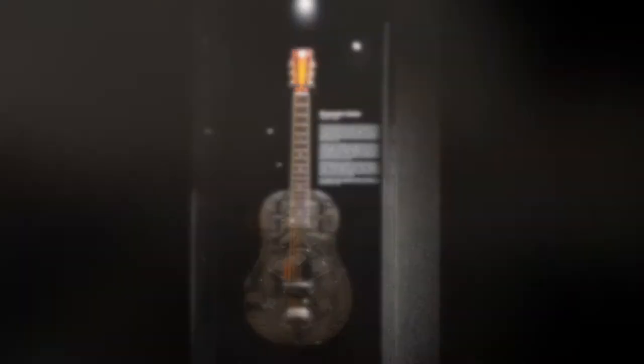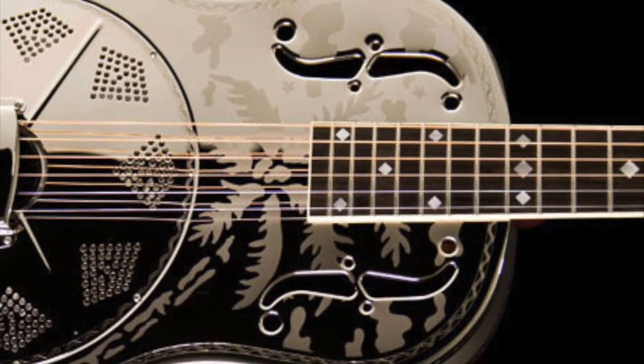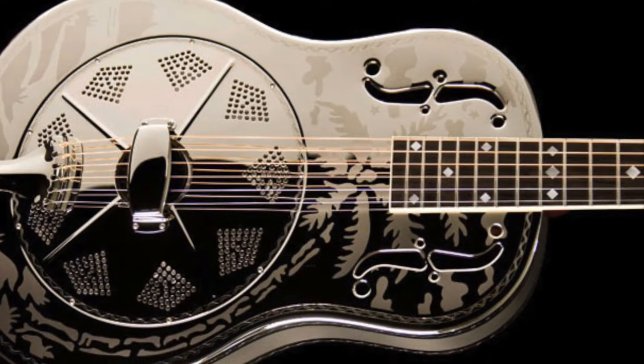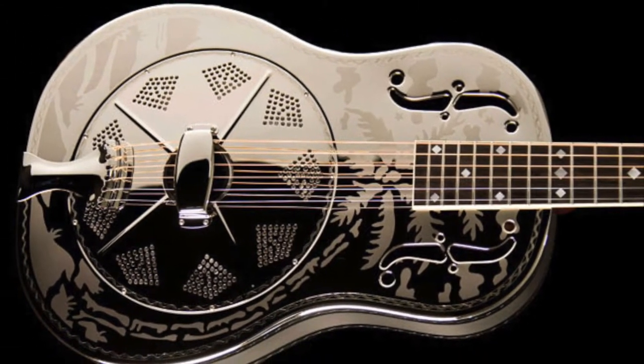They did find favor, however, with blues and bluegrass guitarists, where that tone worked well with the metal or glass slides they were using on their fingers to play. These resonator guitars are still very popular today and are produced for blues and bluegrass players who still look for that traditional tone.